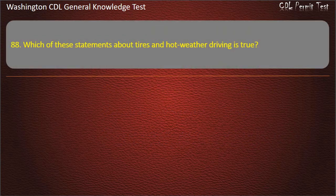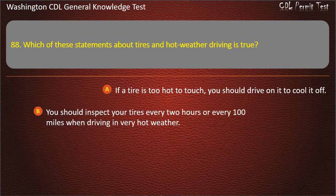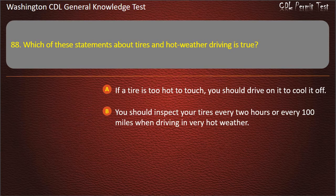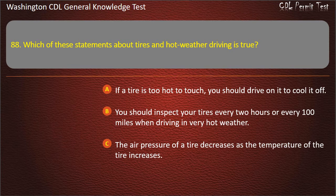Question 88. Which of these statements about tires and hot weather driving is true? If a tire is too hot to touch, you should drive on it to cool it off. You should inspect your tires every 2 hours or every 100 miles in very hot weather. The air pressure of a tire decreases as the temperature increases. Answer: You should inspect your tires every 2 hours or every 100 miles in very hot weather.